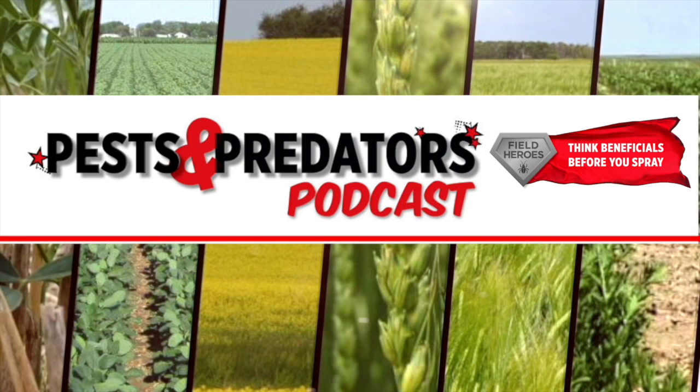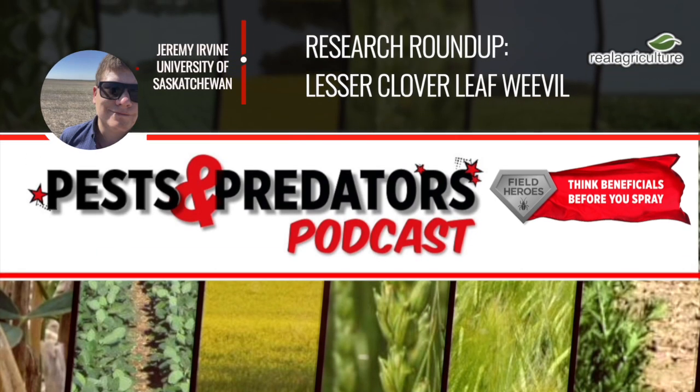Today's guest on the Pest and Predator podcast is Jeremy Irvin. He's a master's student at the University of Saskatchewan. Jeremy, welcome to the Pest and Predator podcast. So you're a graduate student at the University of Saskatchewan — talk about some of your research, where you're focused and what it's been on.